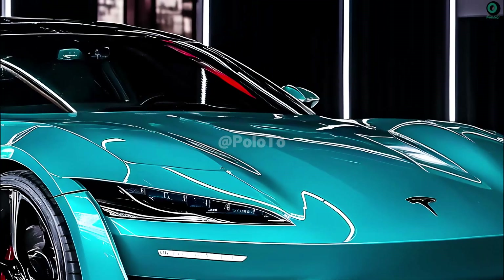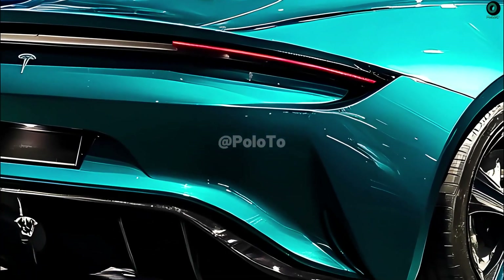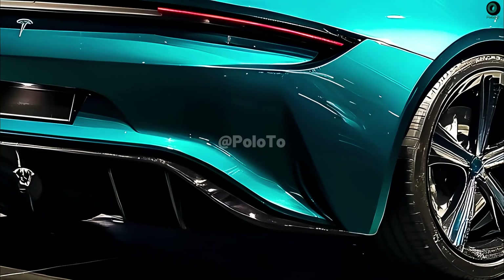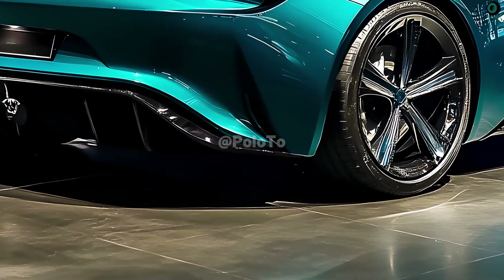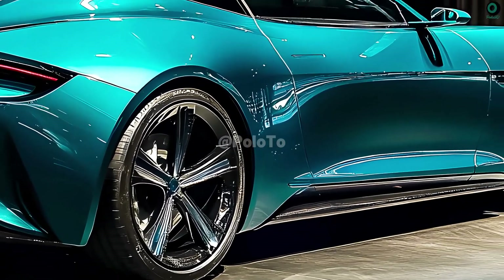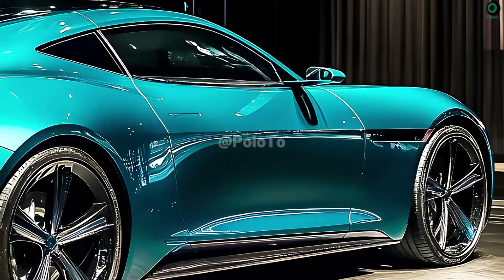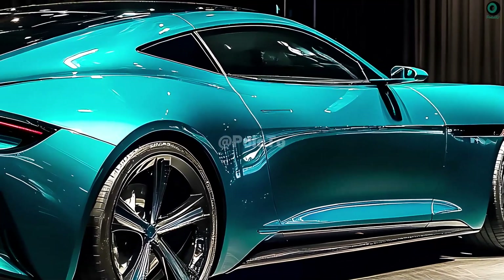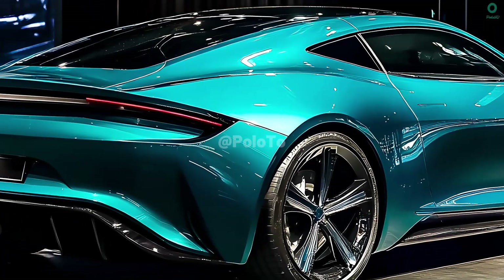The 2025 Tesla Roadster's impressive range will be powered by cutting-edge battery technology. With its 200 kilowatt-hour battery, this sports car ought to have an impressively long range. Thanks to Tesla's advancements in Supercharger V3 technology and the potential for an ultra-fast charging network, drivers will experience longer durations between stops with shorter wait times.